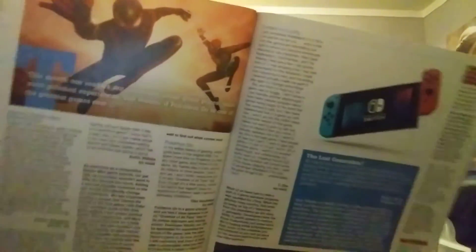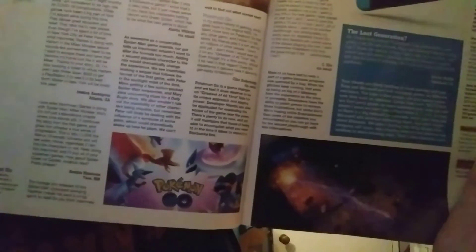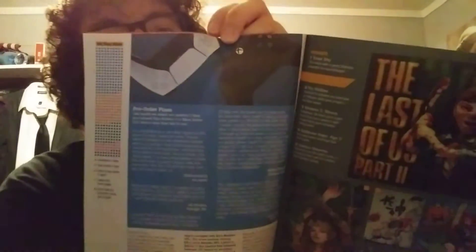There's Spider-Man: Miles Morales and the Nintendo Switch over there, and of course Pokémon Go being advertised at the bottom. I play a little bit of Pokémon Go but not too much. There are also pre-order plans, which are very hard — it's very hard to order the PS5 and Xbox Series X.